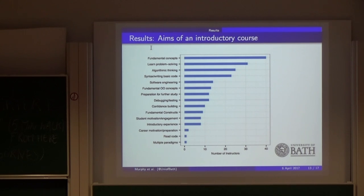Moving on: we looked at the aims of the introductory course. For this question people were given an open text box, and we went through the text and clustered the responses into different topics — the same ones used in the Australia and New Zealand survey. Some were easy to categorize and some required our best guess as to what the instructor meant. Fundamental concepts came out as the top aim, with problem solving and algorithmic thinking as the top three aims given by instructors.